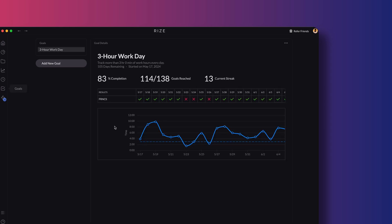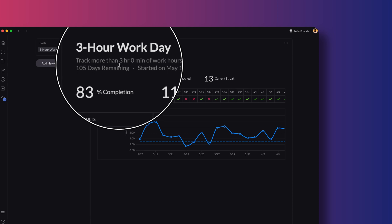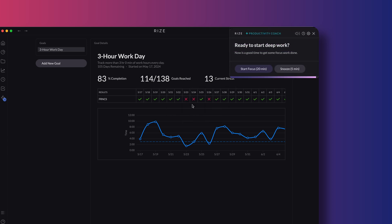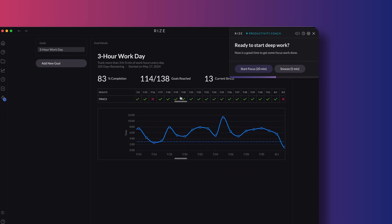Rise also lets you set work goals, and this feature is surprisingly motivating. I set a goal to work at least 3 hours every day. I can quickly see whether I've hit the goal by checking the timeline of my daily work sessions. If I spend at least 3 hours in any of my focus categories for the day, then I've hit my goal. When I hit my targets, I get a green check mark. When I fall short, I get a red X. Those green check marks are way more satisfying than they should be — it's like getting a gold star for being a proper grown-up.